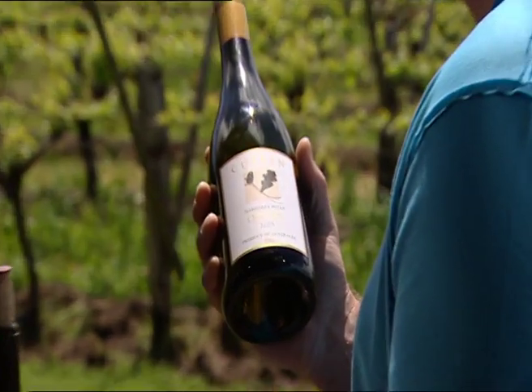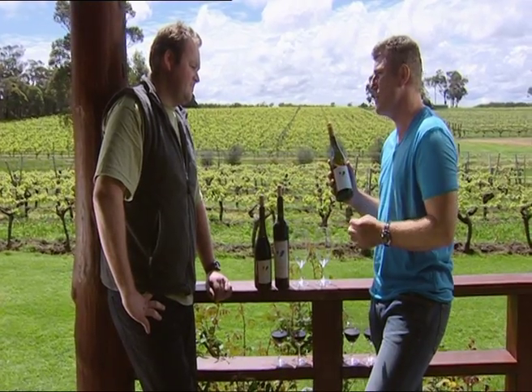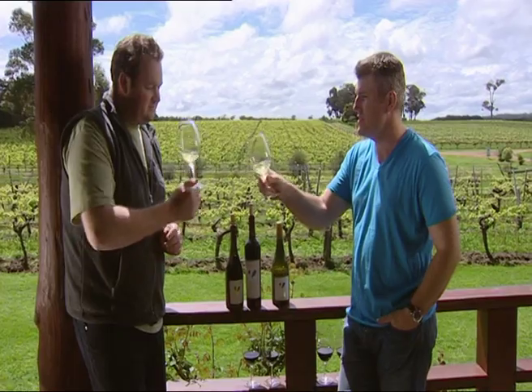The 2005 Chardonnay from Cullen is $55 a bottle, but as with all of the range, the prices are respective and related to the premium status of Cullen. The 2005 was a terrific year too, so you've chosen a good one. Cheers.